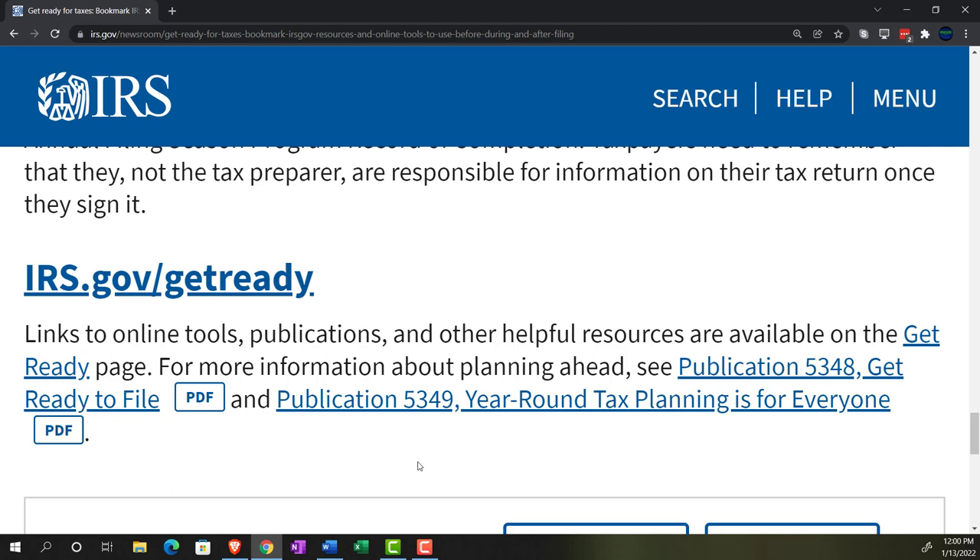On irs.gov, the Get Ready page has links to online tools, publications, and other helpful resources for planning ahead. See Publication 5348, Get Ready to File, and Publication 5349, Year-Round Tax Planning for Everyone. There'll be a link to all these resources in the description.